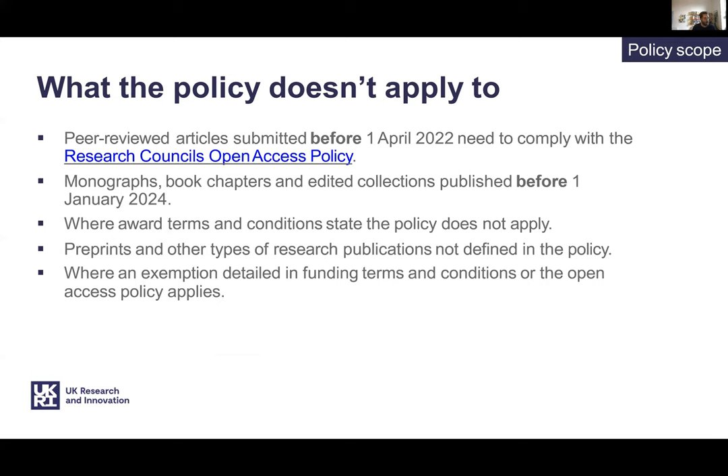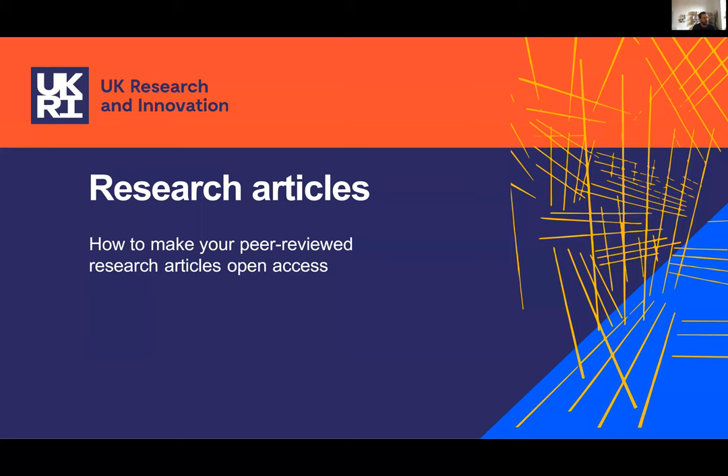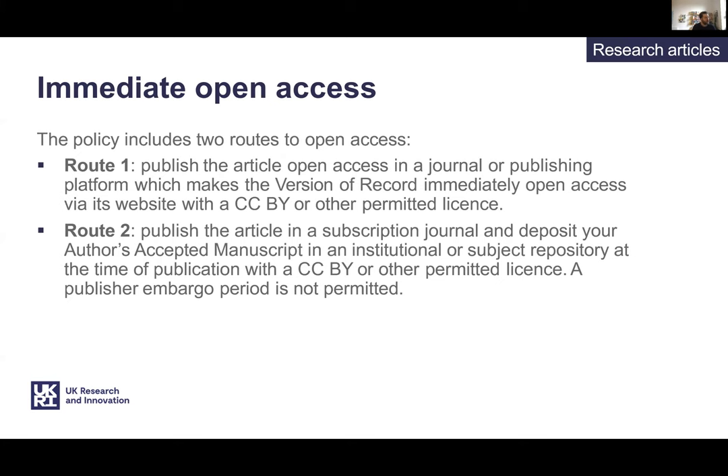The pre-existing Research Excellence Framework, or REF, open access requirements, as defined in the 2021 REF exercise, will continue to apply to articles and conference proceedings that may be submitted to a future REF exercise. We expect some further guidance to be issued before any future exercise. So how do you make your peer-reviewed research articles open access under the new policy? There are two main routes. The first is that the published version, often known as the version of record, is made freely available on the publisher's website. There's often a charge associated with this route. It's sometimes known as the gold route and UKRI are calling it route one.